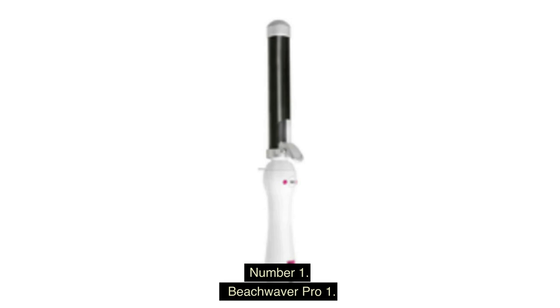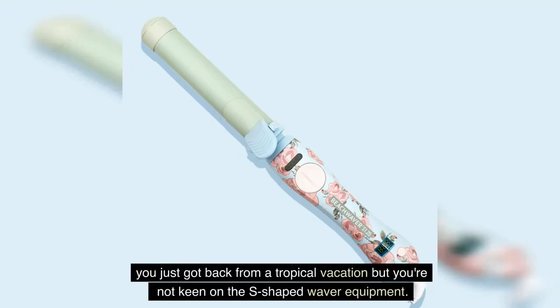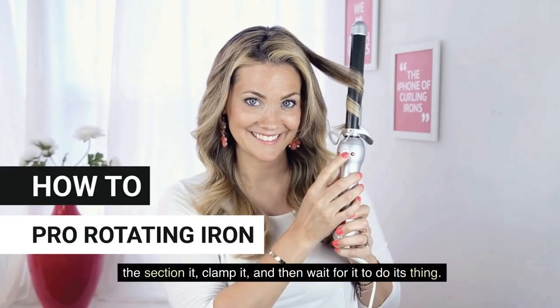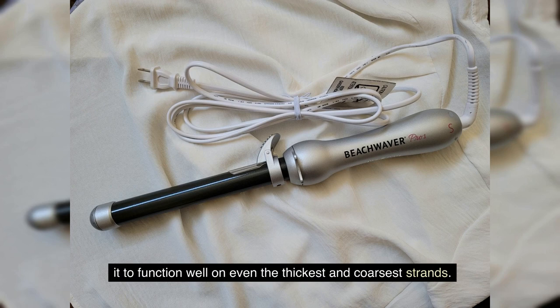Number 1: Beach Waver Pro. Celebrity hairstylist Sarah Potempa has a solution for you if you want waves that seem like you just got back from a tropical vacation but you're not keen on S-shaped waver equipment. She devised the Beach Waver so that attaining ideal wavy curls could be done with a minimum of effort. Because the barrel rotates on its own, all you need to do is section your hair, clamp it, and then wait for it to do its thing. This tool's heating technology is more powerful, allowing it to function well on even the thickest and coarsest strands.